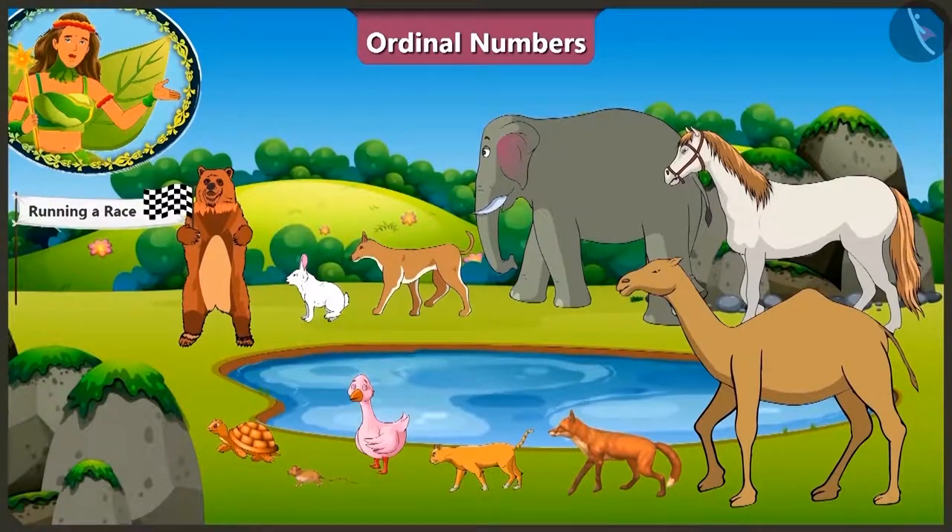Children, look! Today there is a race being held in the jungle. All the animals participating in this race are standing by the pond. Can you tell how many animals are participating in this race? Let us count!